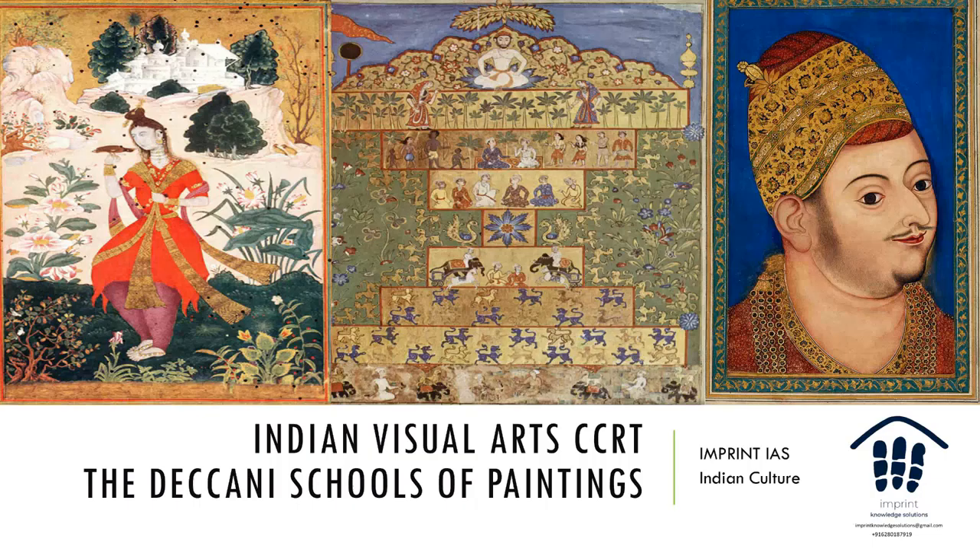Hello everyone. Welcome to another video of Indian Visual Arts from the CCRT. Today we are continuing with the Indian School of Paintings — specifically Indian Miniature Art — and we're looking at the Deccani Schools of Painting. The Deccani School is an Indian form of miniature painting produced in the Deccan region in central India.